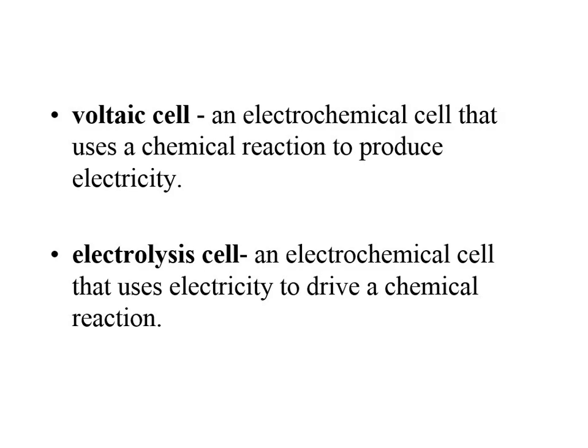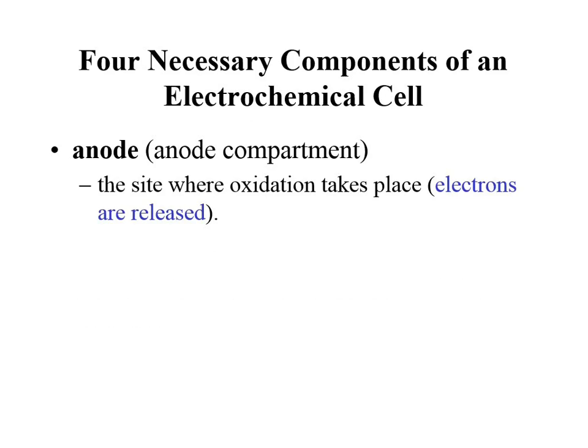If you've ever heard of the electrolysis of water — the electrolysis of water is basically zapping water to take an H₂O molecule and break it apart to get hydrogen and oxygen gas. If you needed hydrogen gas, you could do it this way. An electrolysis cell uses electricity to drive a chemical reaction instead of using a chemical reaction to create electricity.